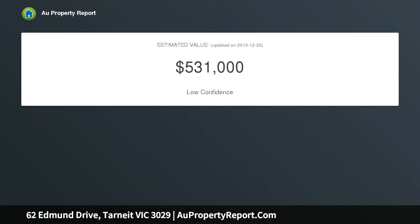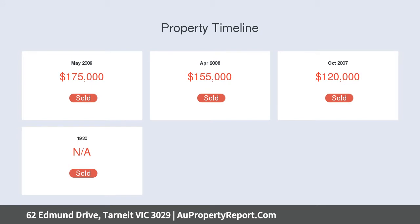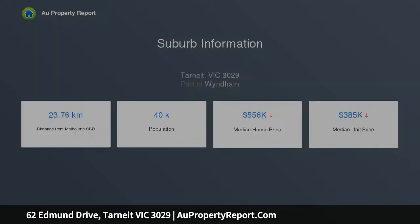Comprising four very large fitted bedrooms, master with resort-style spacious en-suite, well-appointed study and classic bamboo flooring set the scene amongst a wonderfully designed entrance providing privacy and for what's to come.